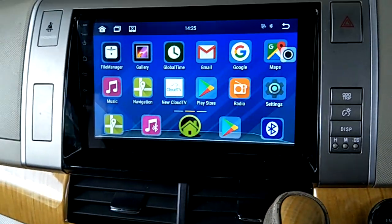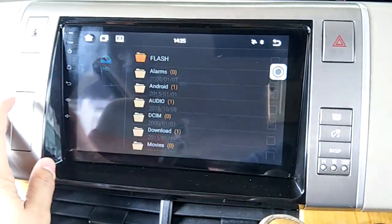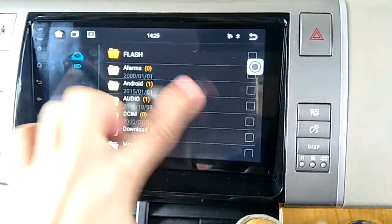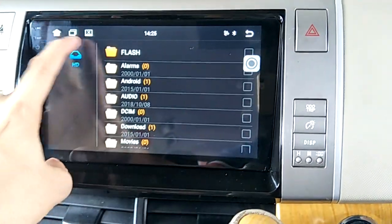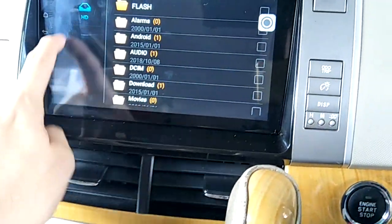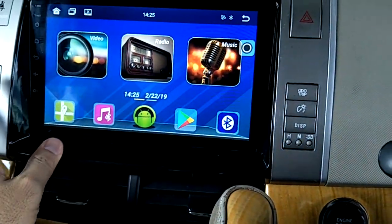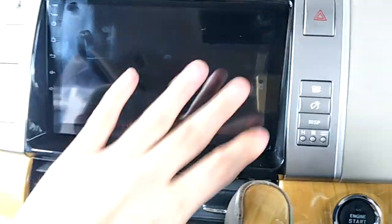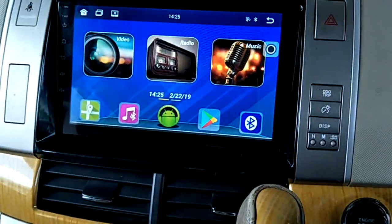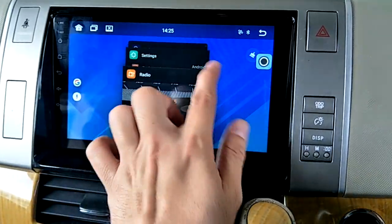Share your phone hotspot to connect. The file manager lets you manage your files and internal storage with 16GB. After plugging in a USB slot, it will show the USB icon. For night-time driving, you can turn off the screen and press anywhere to turn it back on. You can also clear apps one by one or clear all.